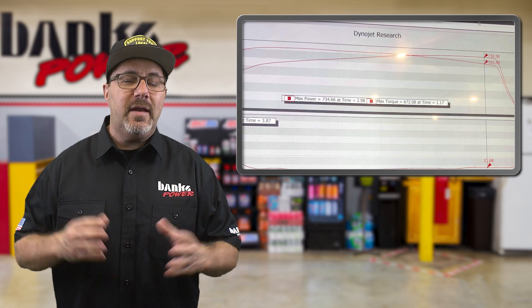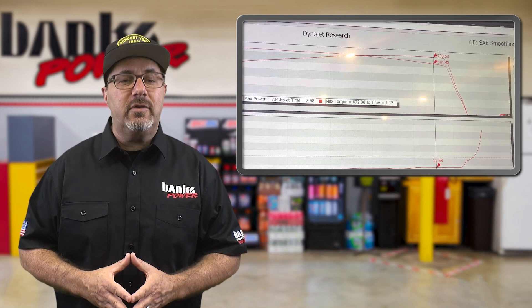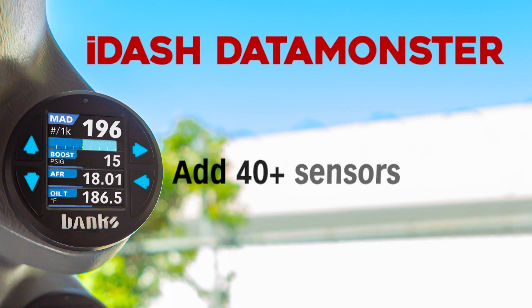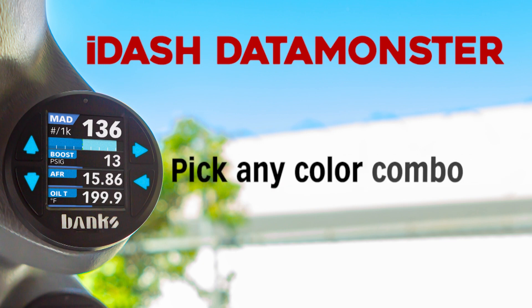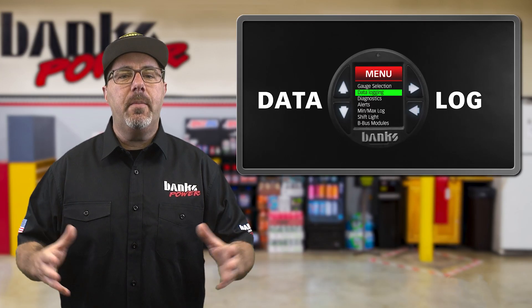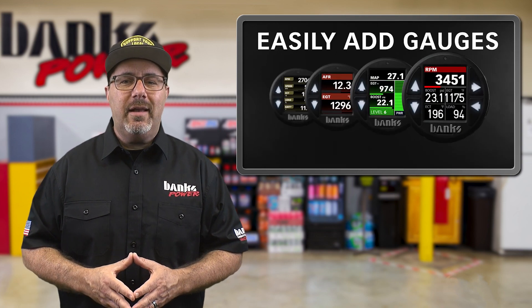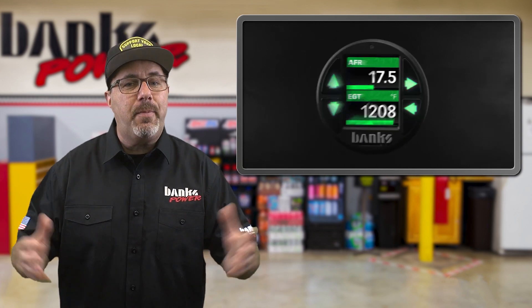Anthony typically sees anywhere between 10.9 to 12.5 PSI boost based on density altitude. He explained that he was looking at all the multi-gauges on the market, but the iDash actually had way more features than he needed, making it basically future-proof. Most of the multi-gauges he looked at cost the same or more than the iDash, and they had a lot of setup versus the iDash, which is just plug and play in the OBD port.